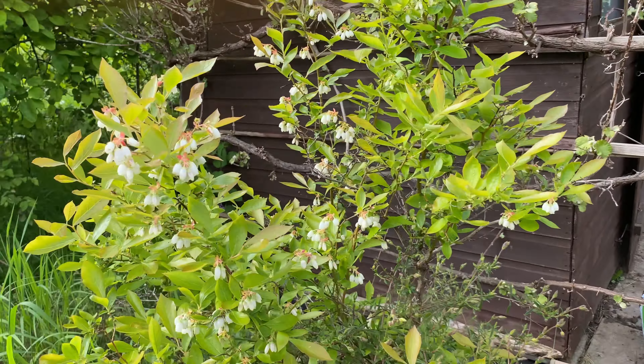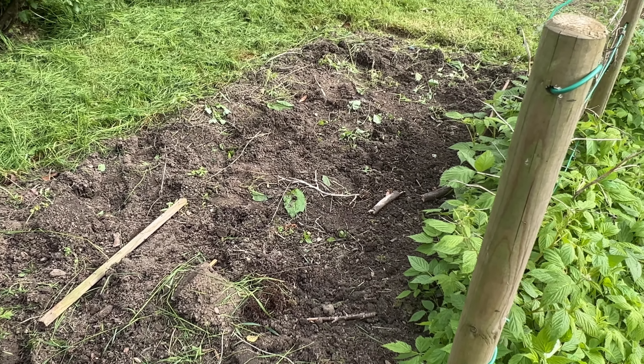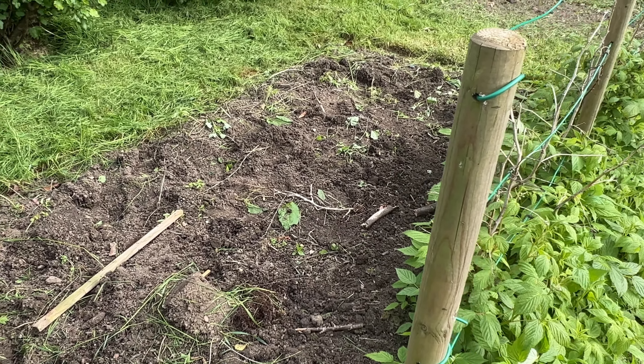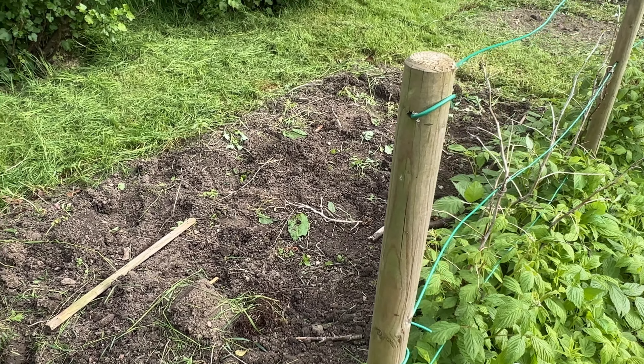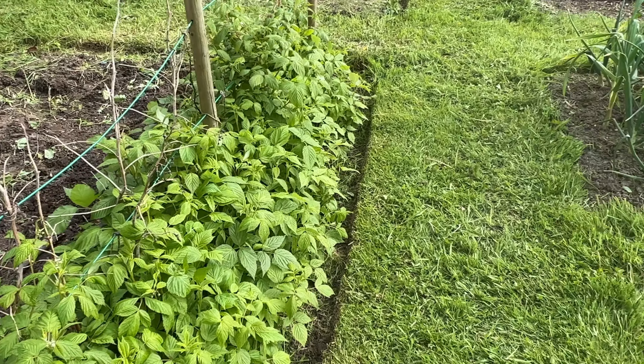The cold frame area got completely overgrown so we decided to move it and clear this bit. Then Sue came up with the idea of having a little path down the middle and a row of raspberries to match this row - so that's what we're going to do.